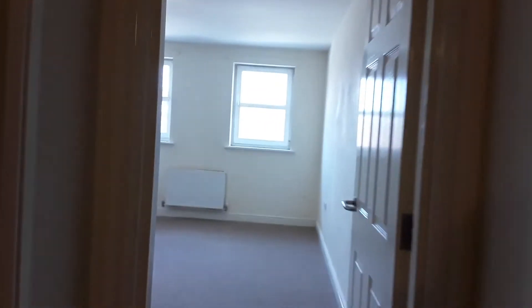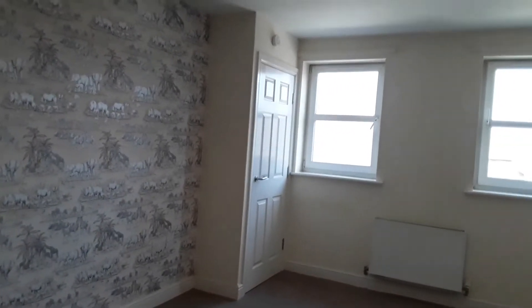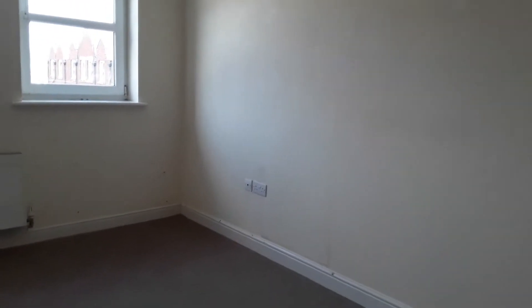As we go upstairs to the first floor, the property has been newly carpeted throughout. You come to the master bedroom which also has the boiler cupboard in, together with a radiator, TV point and plenty of sockets.